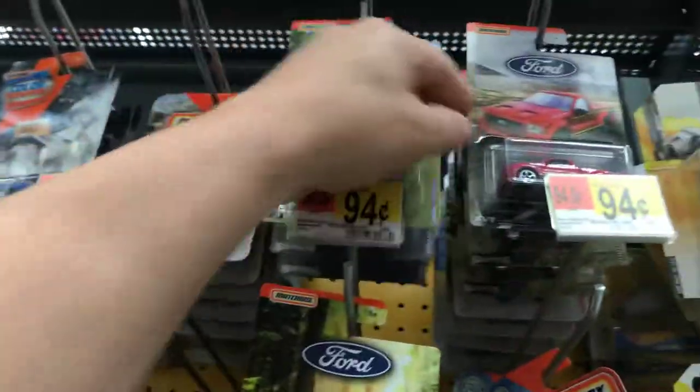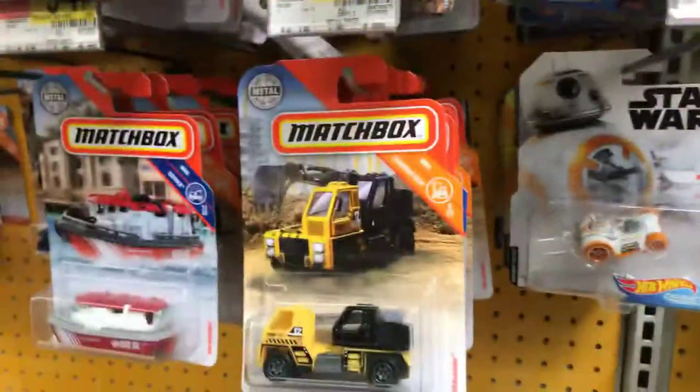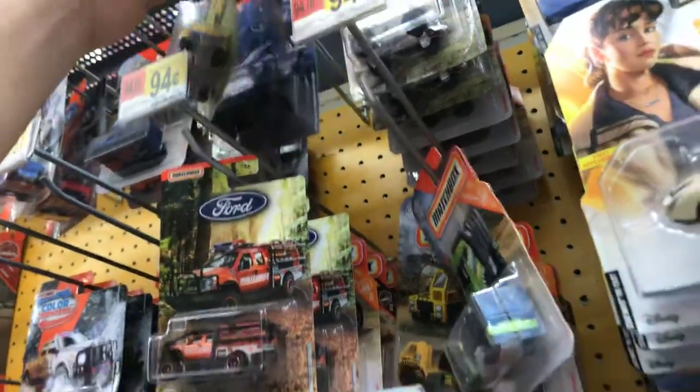Oh, there's another cool Ford truck — look at that, Ford Lightning. That's pretty awesome. Pretty cool. Another Ford truck right here — it's like the whole Ford series of Matchbox, I guess.